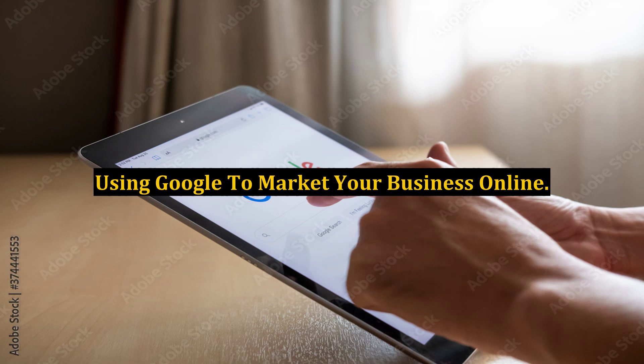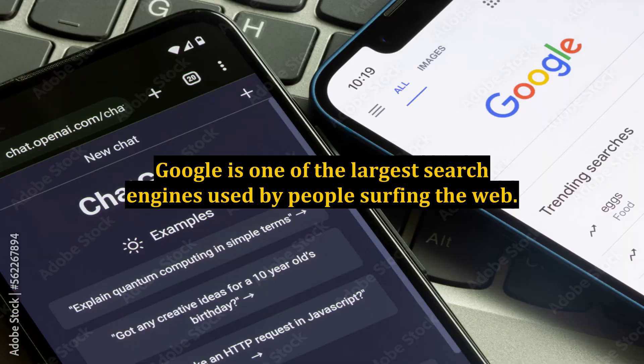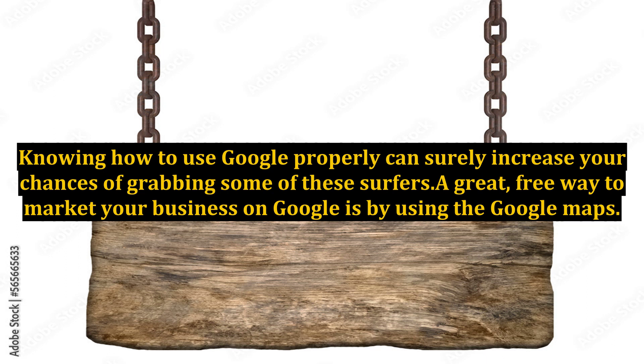Using Google to market your business online — one of the best ways to get your business recognition online and a huge increase in leads is to use Google. Google is one of the largest search engines used by people surfing the web. Knowing how to use Google properly can surely increase your chances of grabbing some of these surfers.